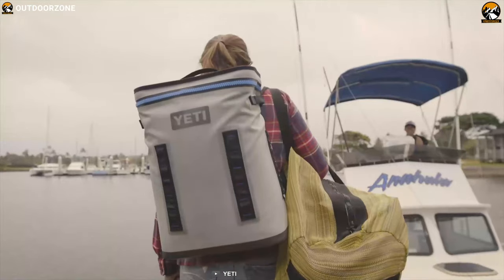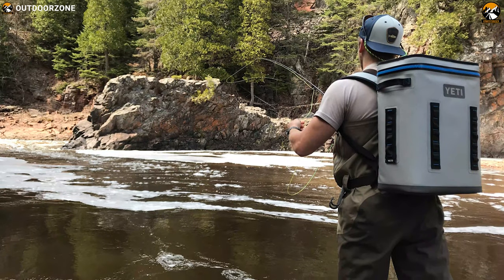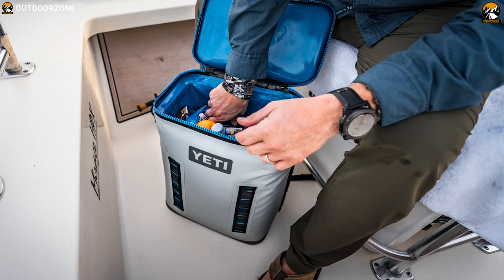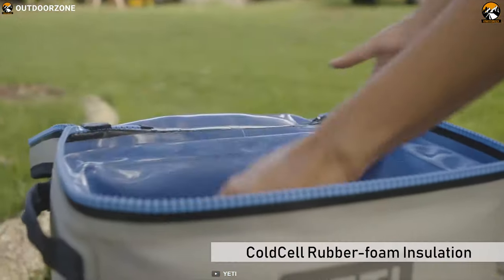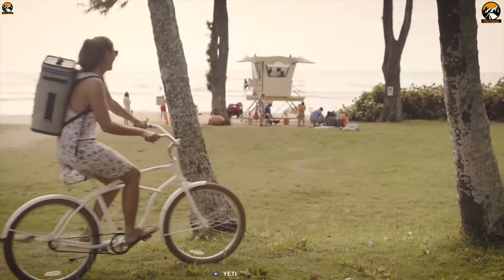Get yourself introduced to the Yeti Hopper Backflip 24. Combining Yeti durability with a backpack design, this cooler offers a massive 24-liter storage space where you can store up to 20 cans of your favorite beverages. Its cold-cell rubber foam insulation offers excellent cold-holding compared to ordinary soft coolers to keep your food fresh and drinks icy cold.